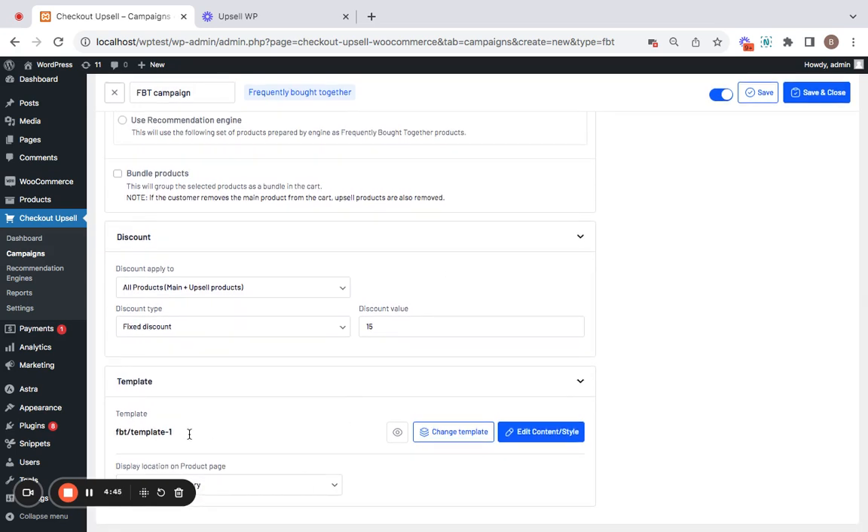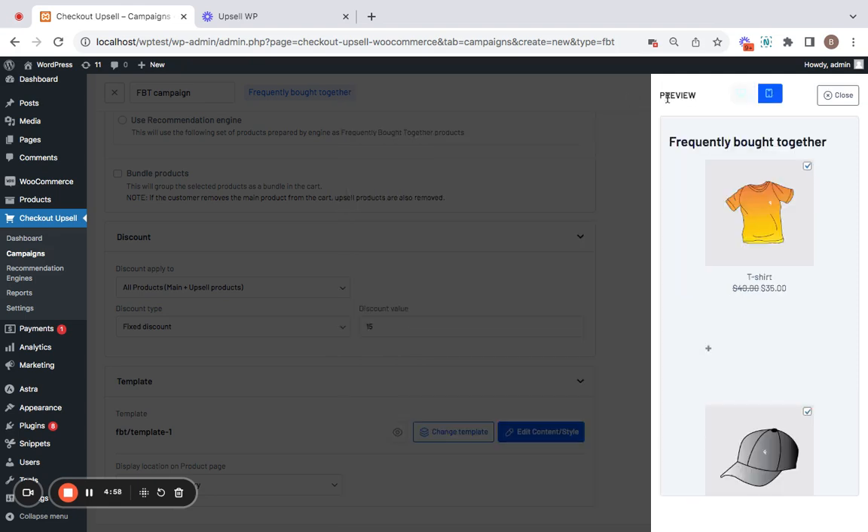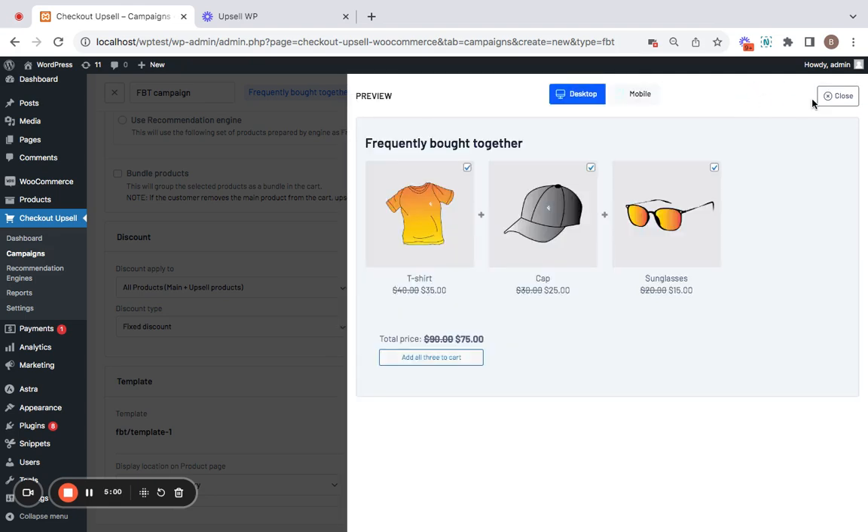Next comes the template. You can take a look at the template of this frequently bought together section by clicking on the eye icon, which will show you a preview. It applies to both desktop and mobile view. This is how the frequently bought together section is going to appear on the product detail pages.